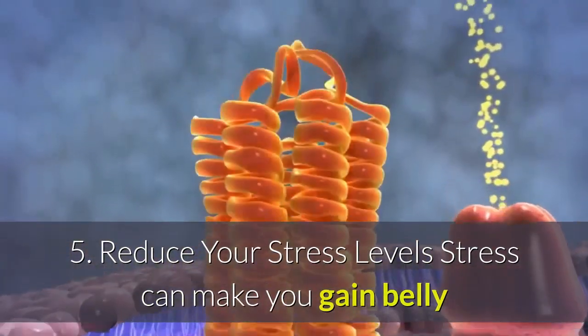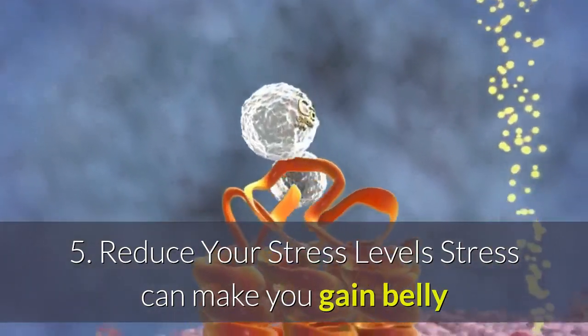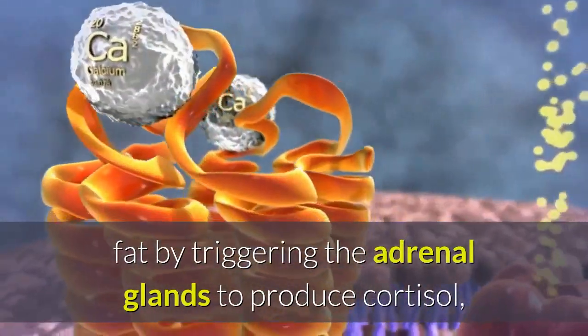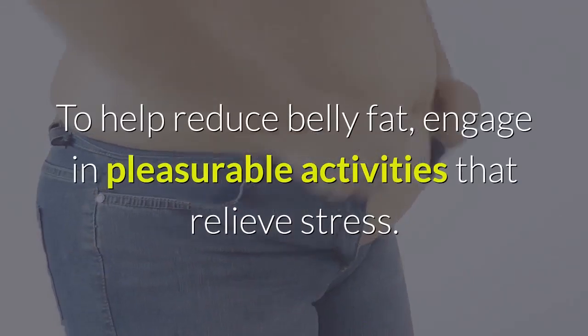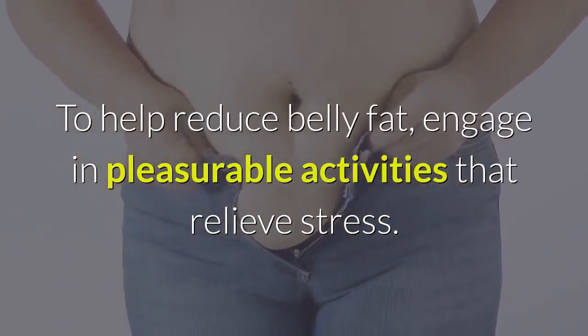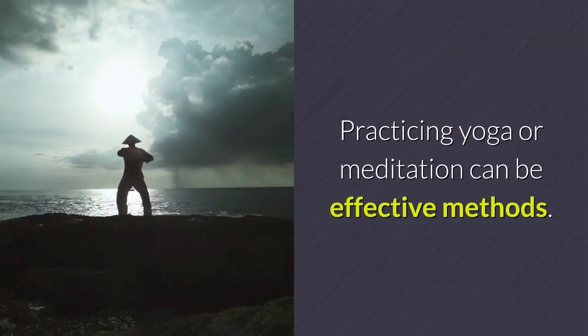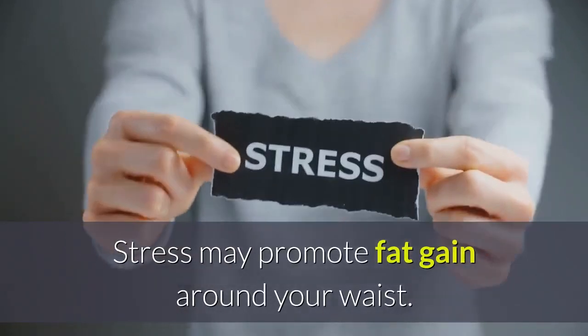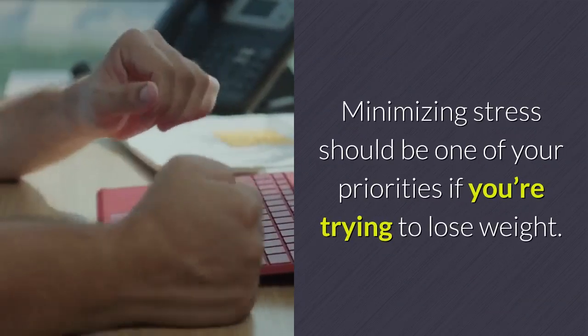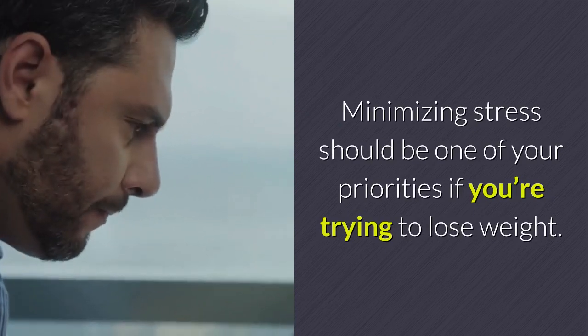5. Reduce Your Stress Levels. Stress can make you gain belly fat by triggering the adrenal glands to produce cortisol, also known as the stress hormone. To help reduce belly fat, engage in pleasurable activities that relieve stress. Practicing yoga or meditation can be effective methods. Stress may promote fat gain around your waist, so minimizing stress should be one of your priorities if you're trying to lose weight.